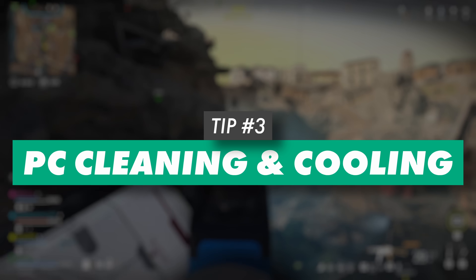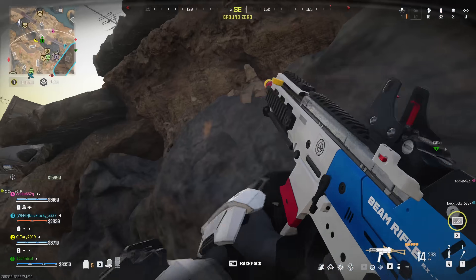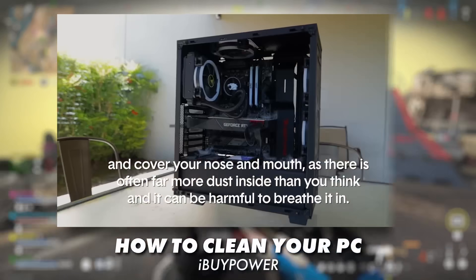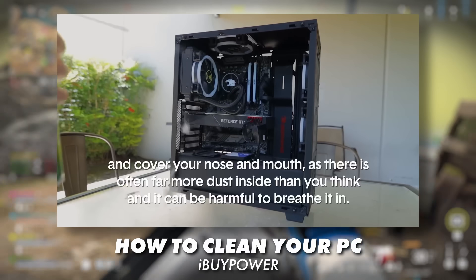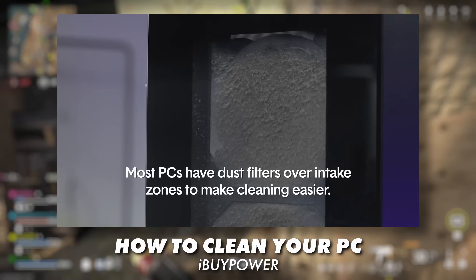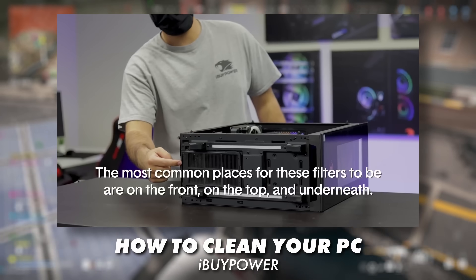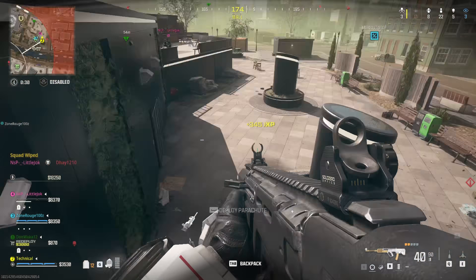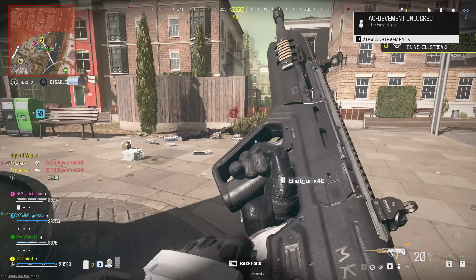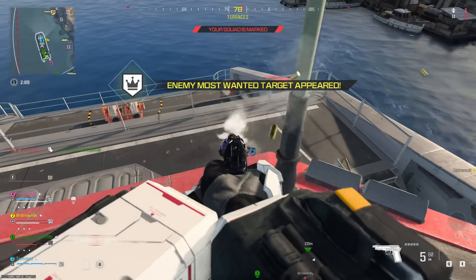The next bit of advice is one people commonly learn way too late after suffering from it for a while. The temperature your computer runs at can limit its performance. Clean your PC regularly. Dust accumulates on everything inside your case because the fans are literally sucking in the air around the computer, which has dust in it, and it will accumulate over time. Reducing dust in your environment can help, but there's pretty much no stopping this process. Dusting out your PC every few months will prevent issues like thermal throttling caused by dusty heat sinks or blocked airflow.